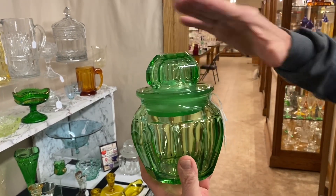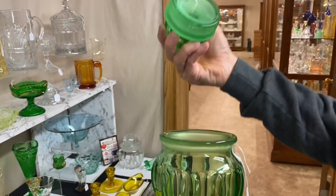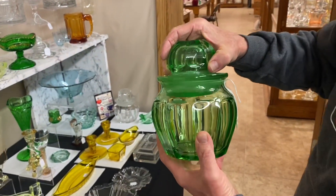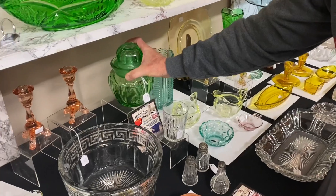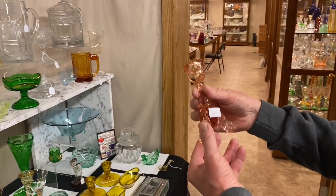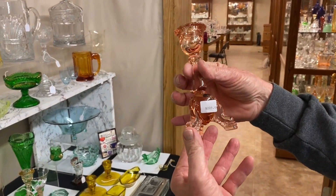If you buy it and want the lid repaired, we can clean that lid — it's going to take about three or four months and we'll charge you $50 to clean it if you want it done. Pair of Empress Three-Toe Candle Holders in Flamingo — $225 for the pair.